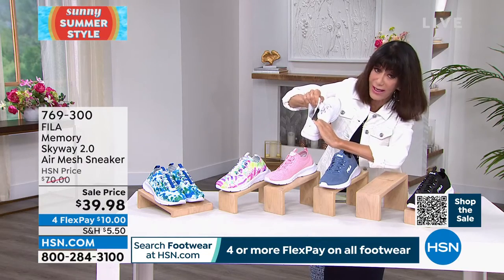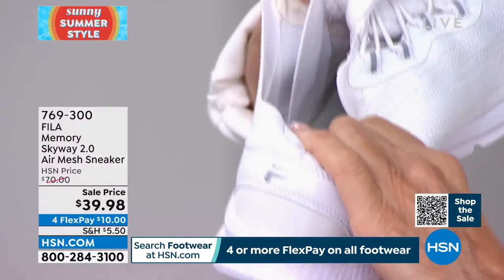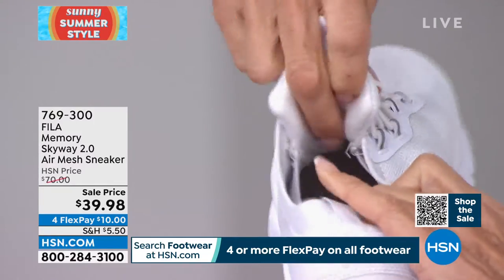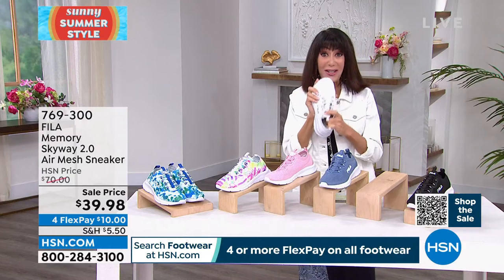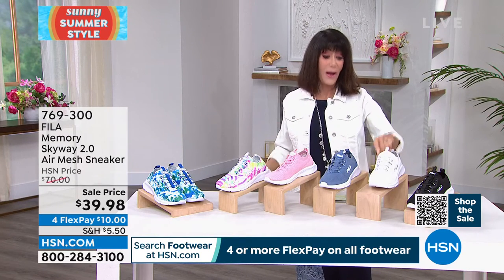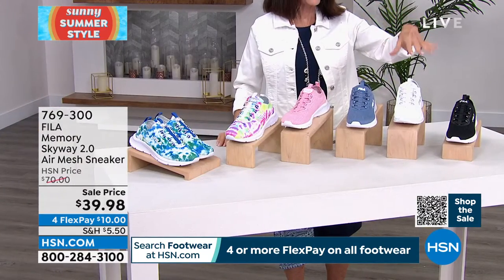Sizes are 6, 6½ through 10, 11, 12, medium and wide width. If you don't yet have the HSN card, you could pick these up for almost nothing — we're giving you $40 when you open an account. You can visit hsn.com or call the number on your screen. Bringing in Miss Jessica Carroll to tell us more.